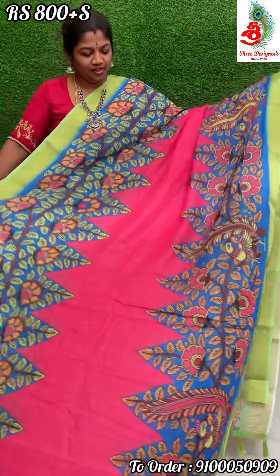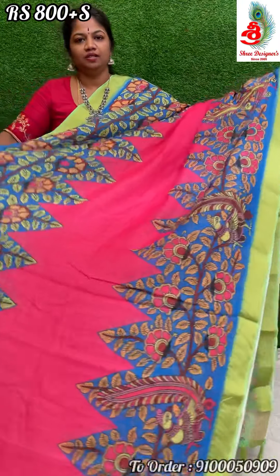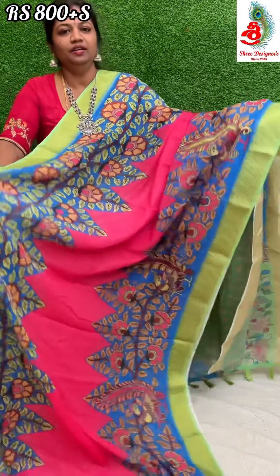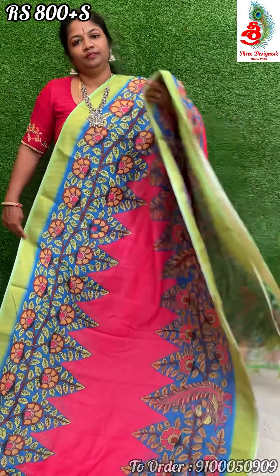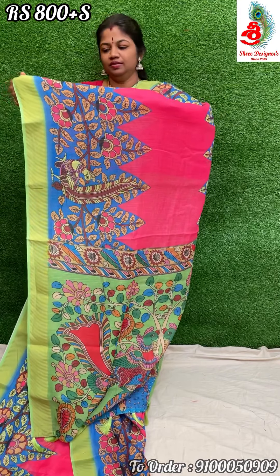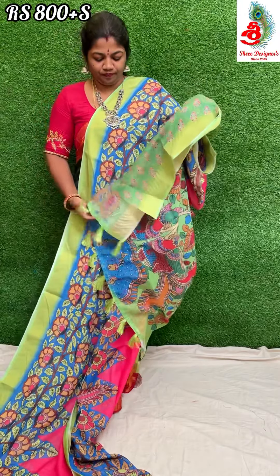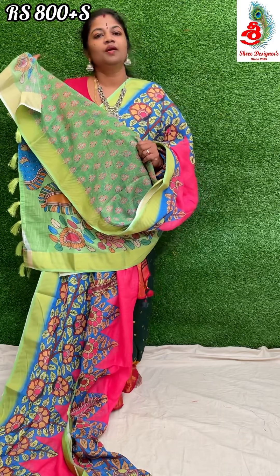Next beautiful saree — it's a pink, blue, and green combination. The saree has dark and bright colors. We ship all over India. South India shipping charge will be 75 rupees and North India shipping charge will be 100 rupees. Comes with a printed blouse. Price only 800 rupees.